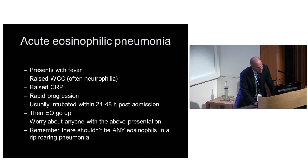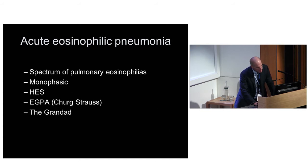We call this acute eosinophilic pneumonia, but I think the eosinophilias are a spectrum. Acute eosinophilia is supposed to be a monophasic illness, but it frequently isn't - it'll morph and change, get other organs involved: gut involvement, skin involvement. Then you can call it HES, or in the background of cardiomyopathy and asthma you can call it eGPA - what we used to call Churg-Strauss.